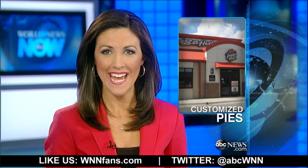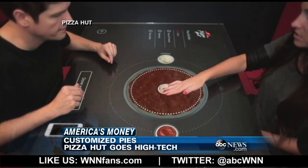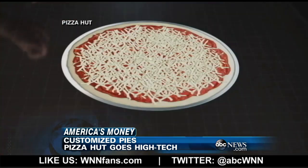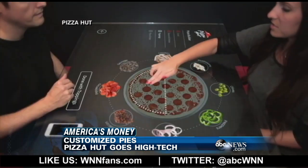Pizza Hut may soon be going high tech and putting it right at your fingertips. The pizza chain is working on an interactive tabletop that would allow customers to create their own pizzas, select the size, crust, and toppings, and even pay for it without talking to anyone. Then they can play games on the touch screen while they wait for their customized pie.